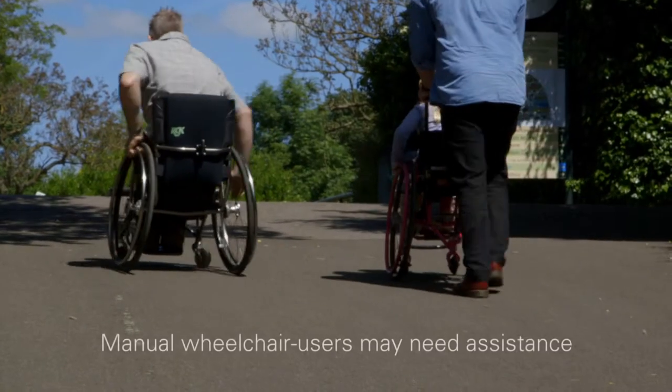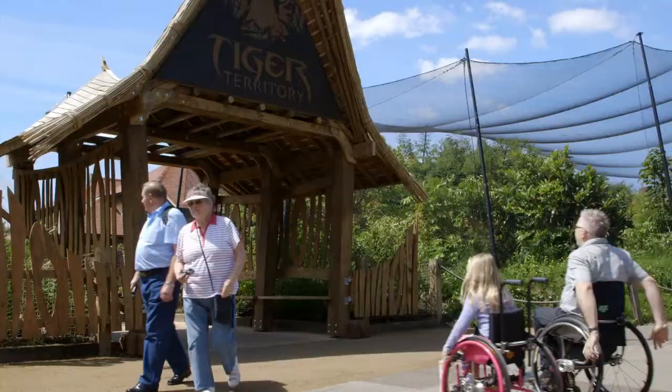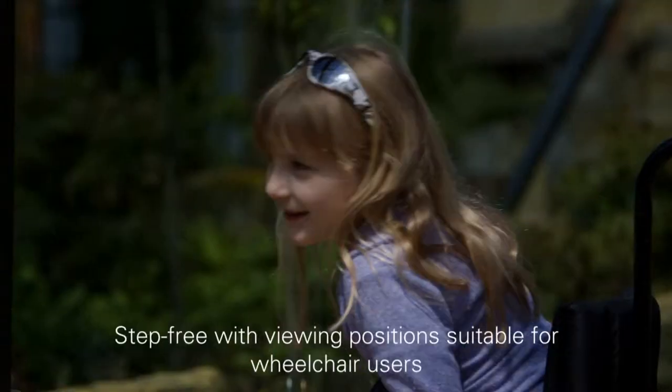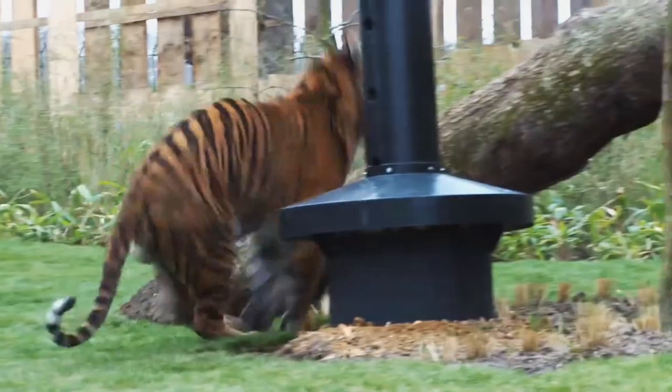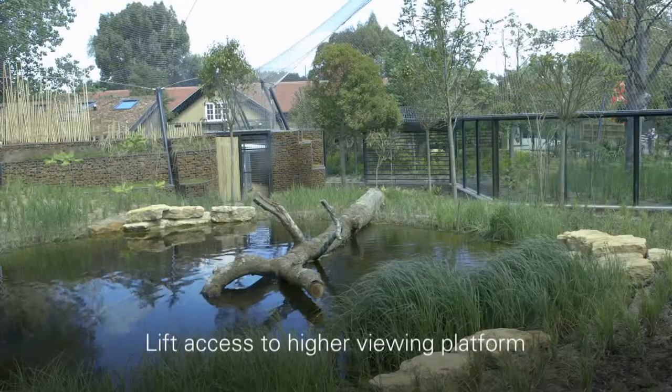Emily Jane has some help getting up the slope. Tiger Territory is in the main part of the zoo. It's step-free throughout, with a lift to the upper floor and viewing positions suitable for wheelchair users.